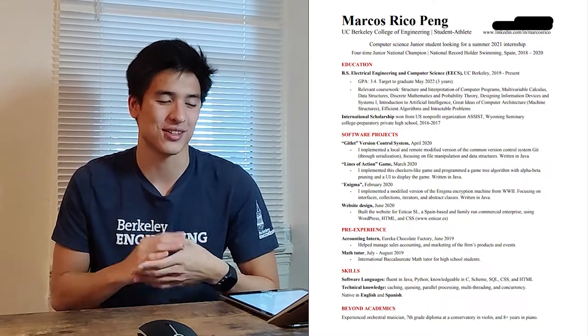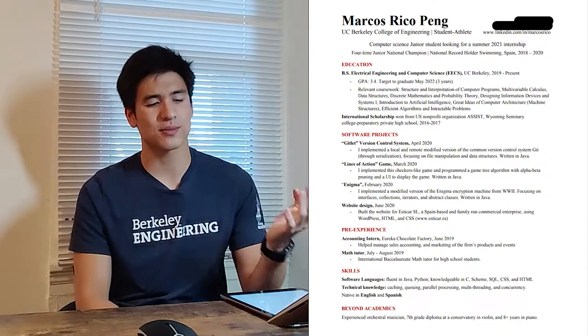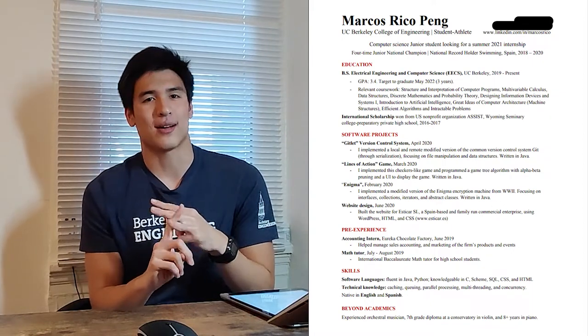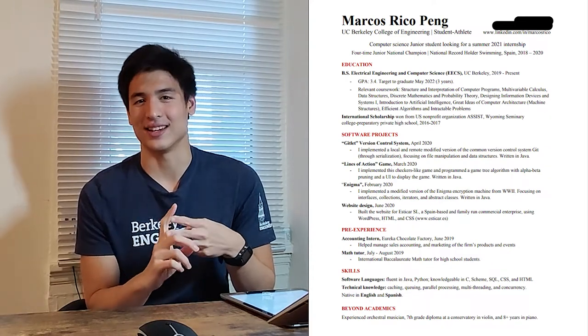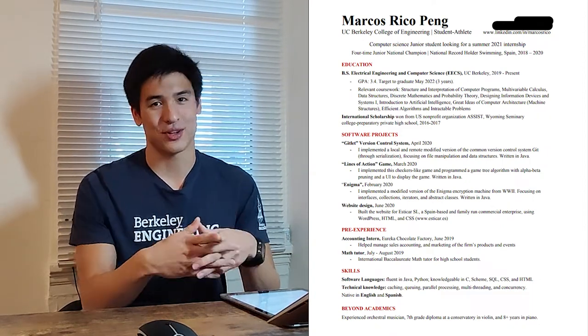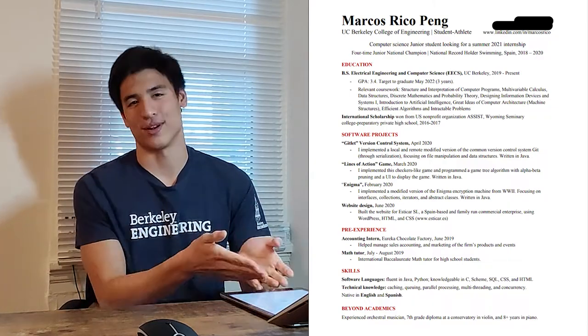Below projects I have pre-experience — not technically in software engineering — such as an accounting intern role helping with sales, accounting, and marketing at a chocolate factory in Madrid called Eureka, and math tutoring. For skills, I listed Java and Python, C as knowledgeable, SQL, Scheme, CSS, and HTML. I also added a line about parallelism and other skills specific to the role I was applying for, since I modified the resume slightly to match the position. I also included that I've been playing piano and violin for many years.